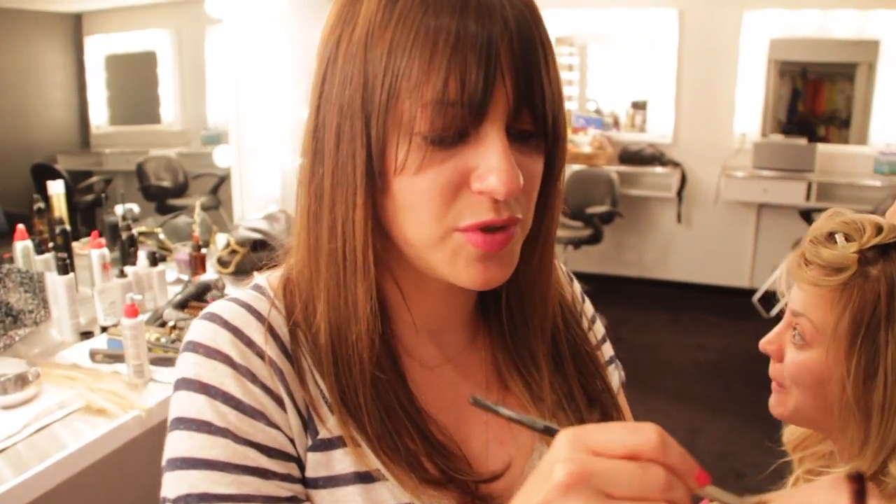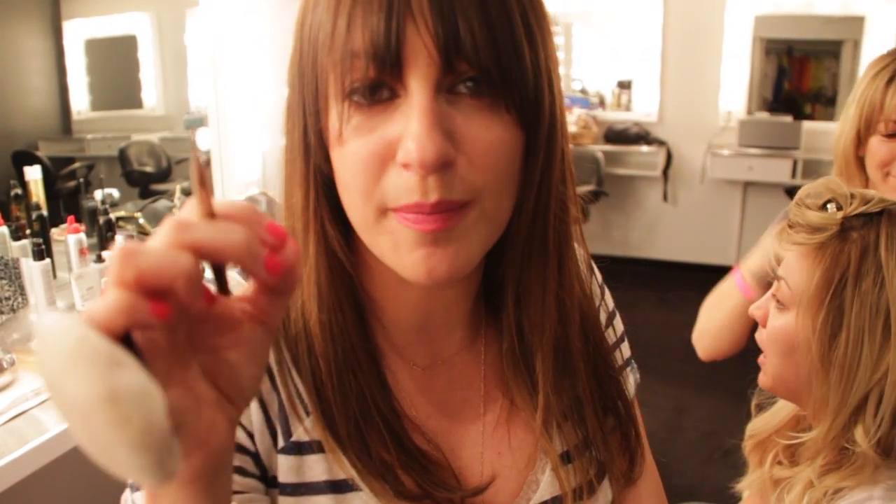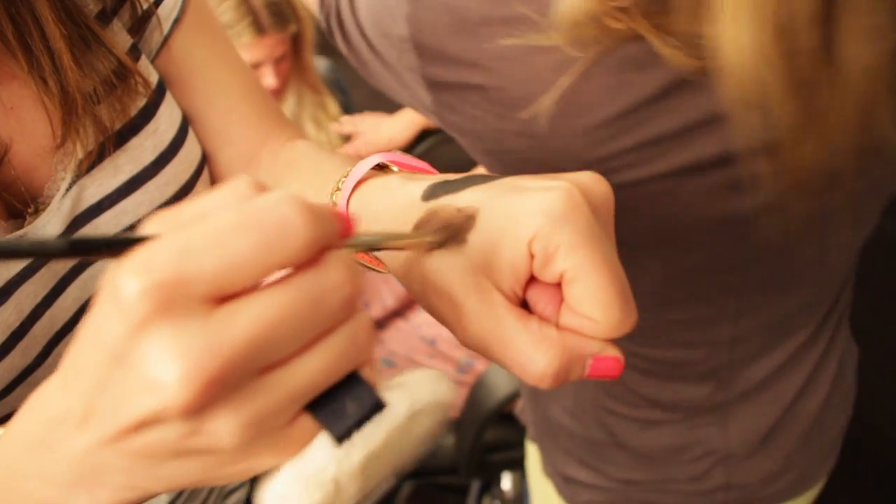I'm taking a brush to put on the eyeliner. Sometimes when you take eyeliner from the tube it can be a little messy and I need this to be very precise. I don't want the intensity of a cream liner — I want the intensity of a pencil. So I'm gonna put it on with a brush.